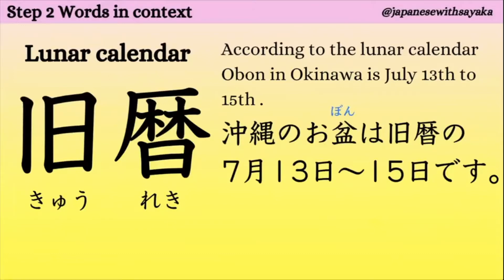なので、この女性の旧姓は田中です。次、旧歴。この「歴」がカレンダーという意味がありますね。沖縄のお盆は旧歴の7月13日から15日です。旧歴、旧歴で何月何日というふうに使えます。